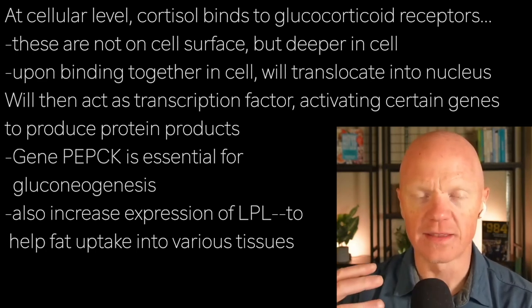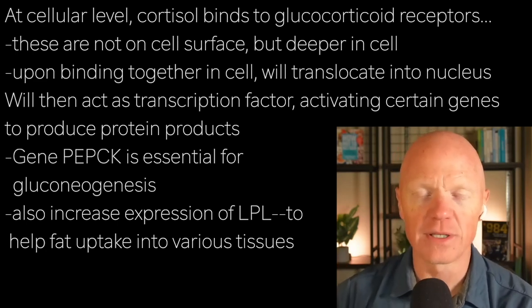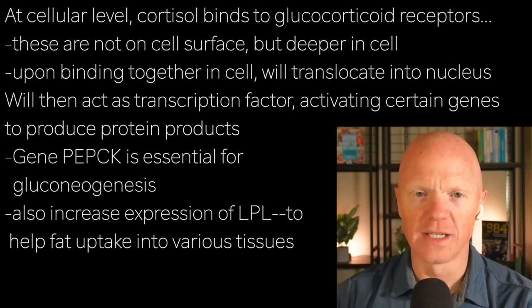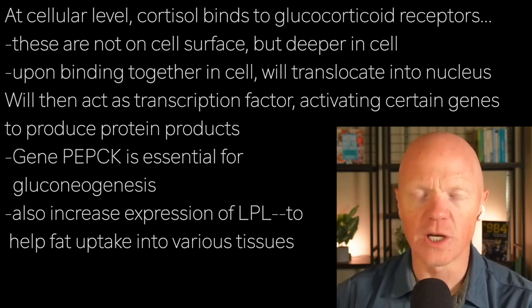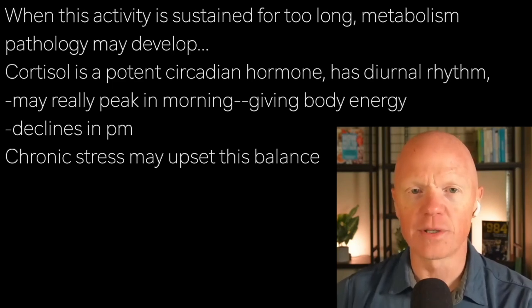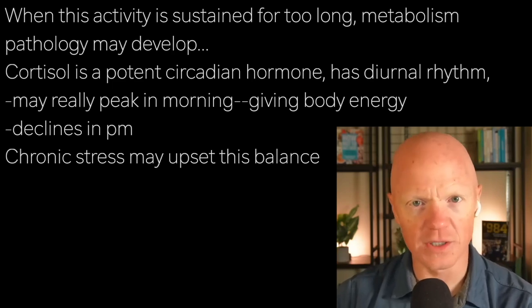PEPCK is an essential enzyme that the liver must activate in order to start making glucose. The glucocorticoid receptor will also increase the expression of lipoprotein lipase, or LPL, which helps with lipid uptake or fat uptake into various tissues. This gene regulation underlies cortisol's very important and broad metabolic effects, but if sustained too long, you start to get into the realm of pathology.